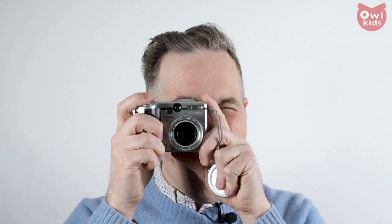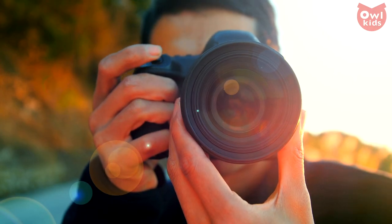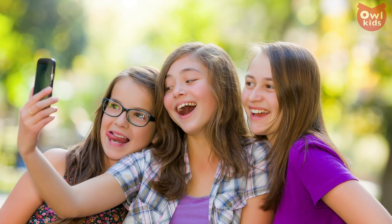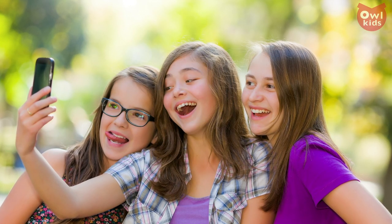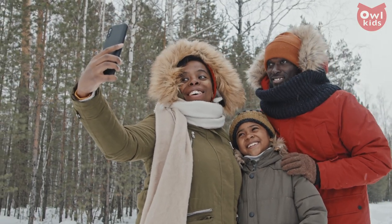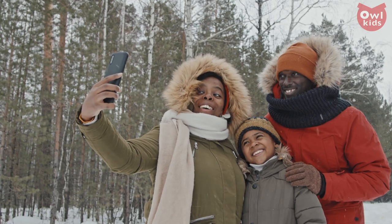Say cheese! Cameras are a huge part of our lives. They capture our most treasured memories, our silliest antics, and our hugs with our best friends. And thanks to the digital camera revolution, they are in our phones and devices, ready 24-7 to freeze any moment forever. Lost in all of this convenience is an indisputable fact.